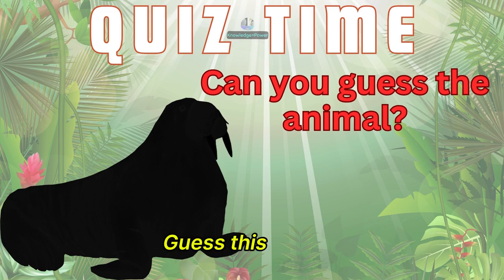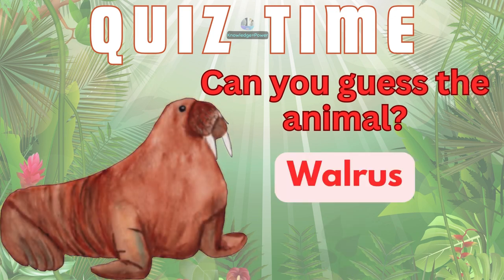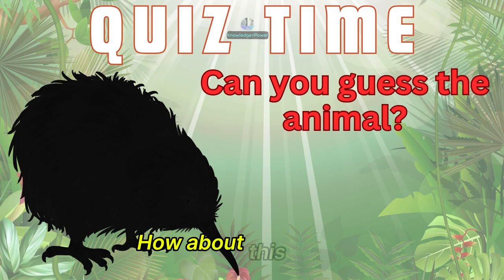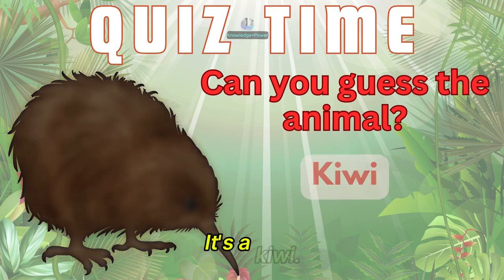Guess this animal. It's a walrus. How about this animal? It's a kiwi.